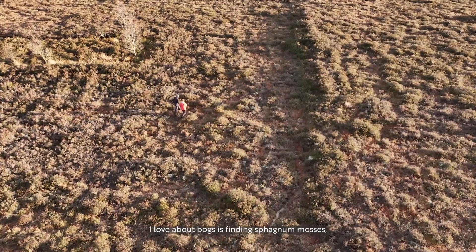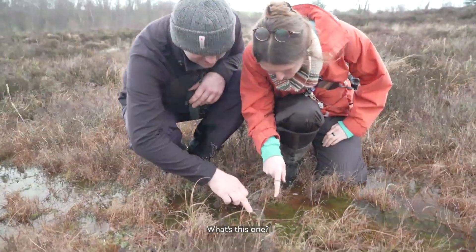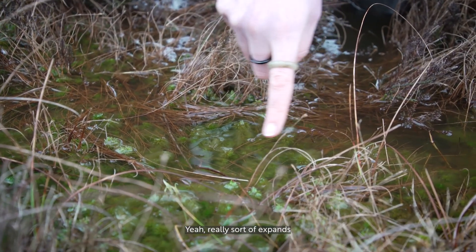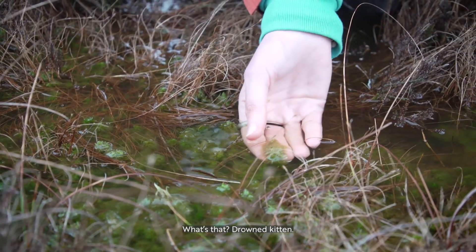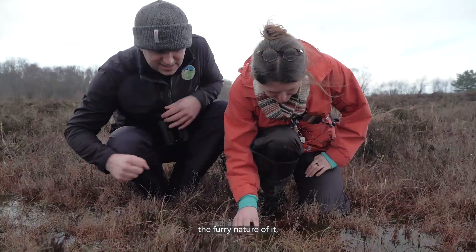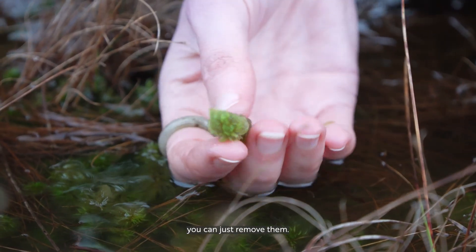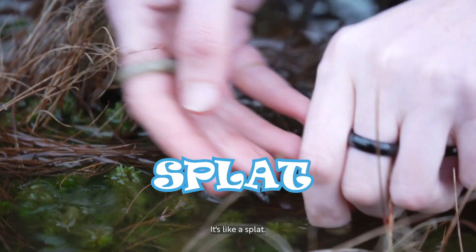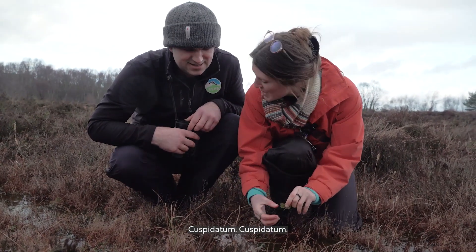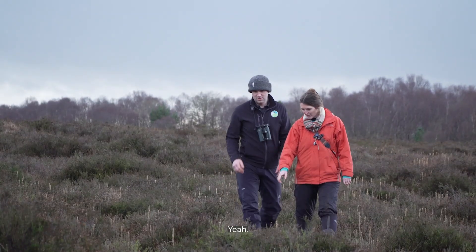One thing I love about bogs is sphagnum mosses, and we've got a really cool one here. Getting wet getting these down in the bog! What's this one? This is sphagnum cuspidatum. Under the water it kind of looks fluffy, really expands - it lends it its nickname. What's that? Drowned kitten! That's a bit sad, but yeah, I see what you mean. You can see the furry nature of it - it is quite cute, like a kitten. No roots either, so you can just remove them. Look at that - how satisfying! You can see all that furry quality. I love that drowned kitten moss, sphagnum cuspidatum.